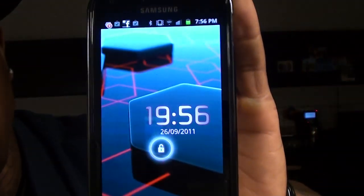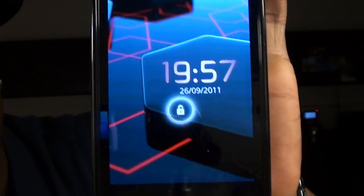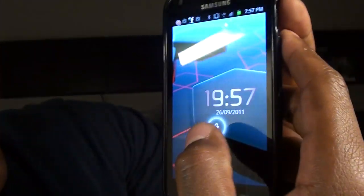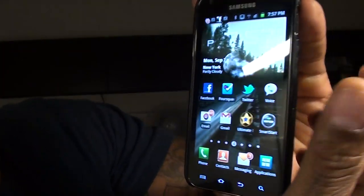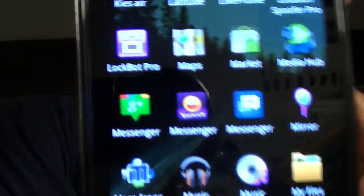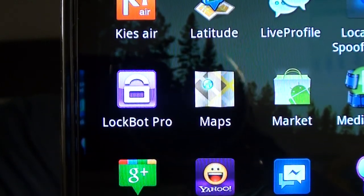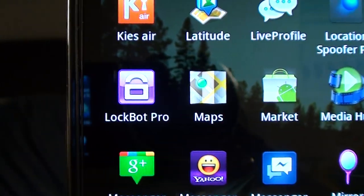The first one we're going to take a look at is LockBot. LockBot is just another Android lock screen. It's fully customizable — probably the most customizable lock screen on the market. Right now I'm using a honeycomb slider. I advise you to get the pro version on this one because it's fully customizable; you can play with this for hours.